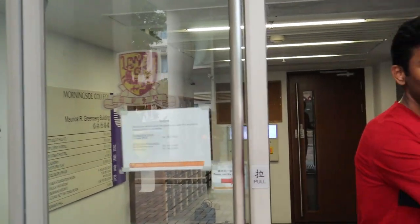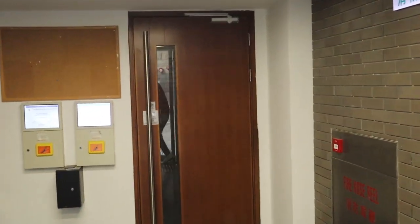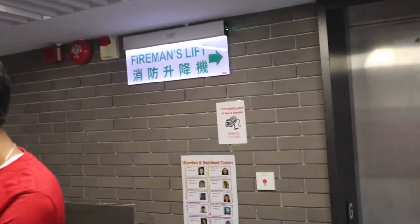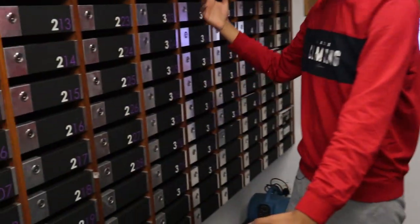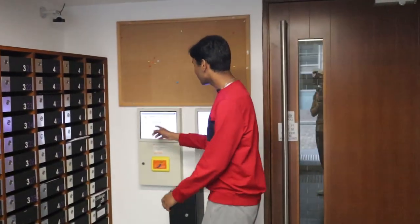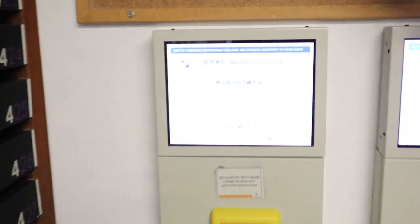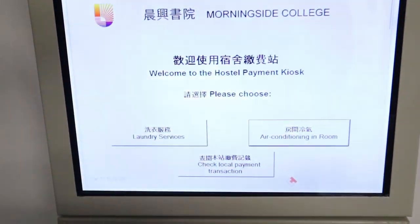You enter the best place to live. These are some of the lockers — MC people are really rich, they have to store their diamonds and gold somewhere, so this is that place. This is the charging payment kiosk to charge your AC and laundry. It's a machine which will take away all your money, trust me.